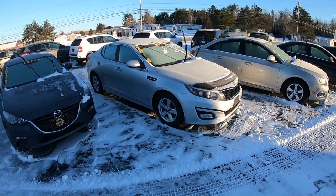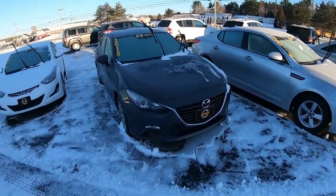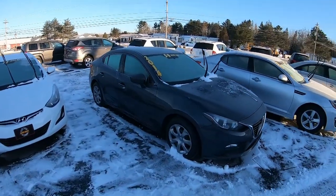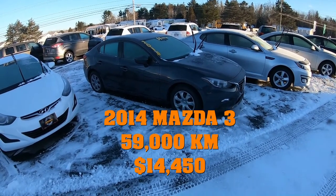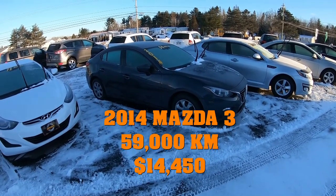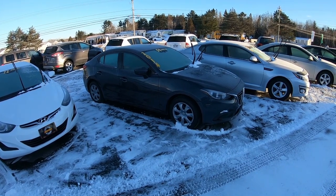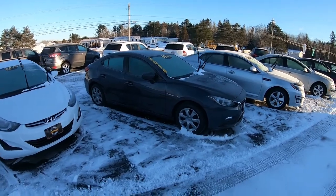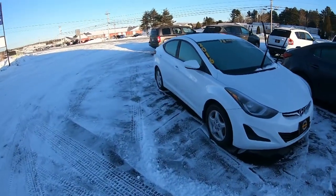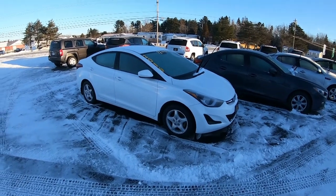2014 Kia Optima — 63,000 kilometers, this is an LX model however it does have fog lights, aluminum wheels, heated seats, as well as all your power options. 2014 Mazda 3 — this is a base model however it does have power windows, power locks, cruise control, air conditioning, and automatic transmission. Very fun car to drive, only 59,000 kilometers.